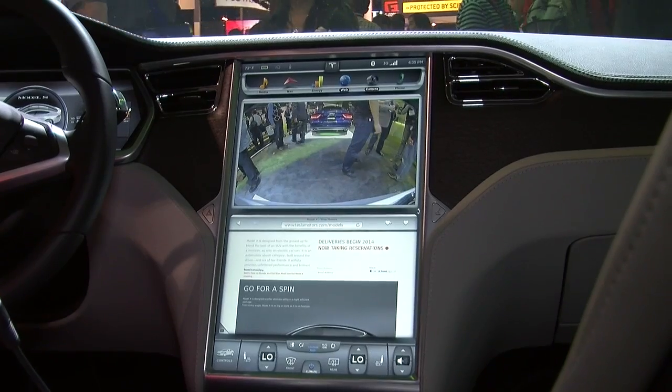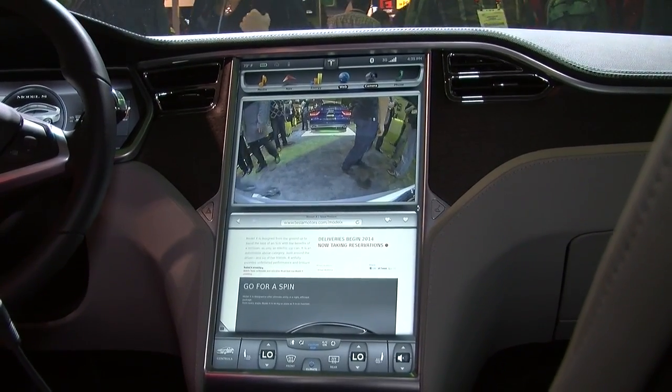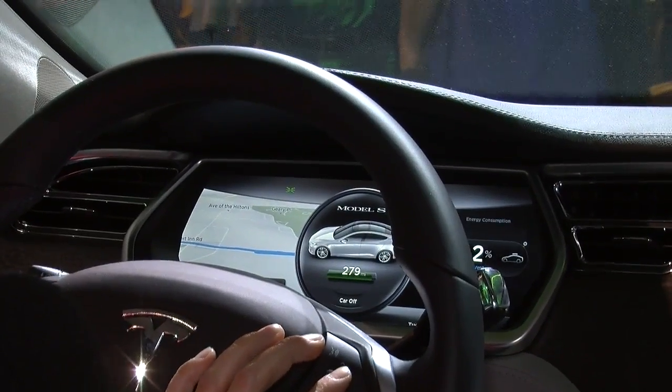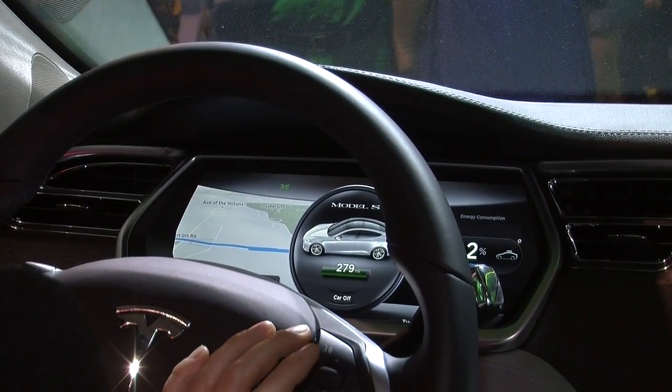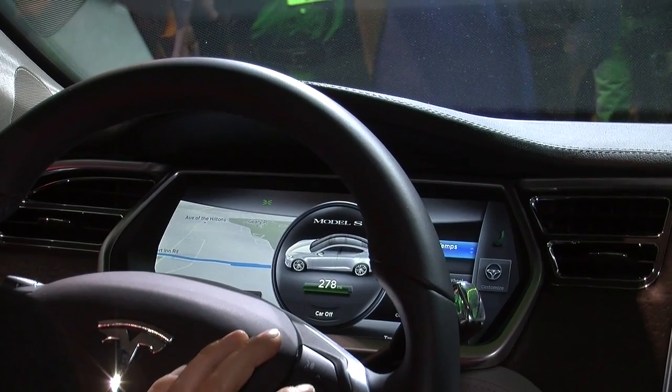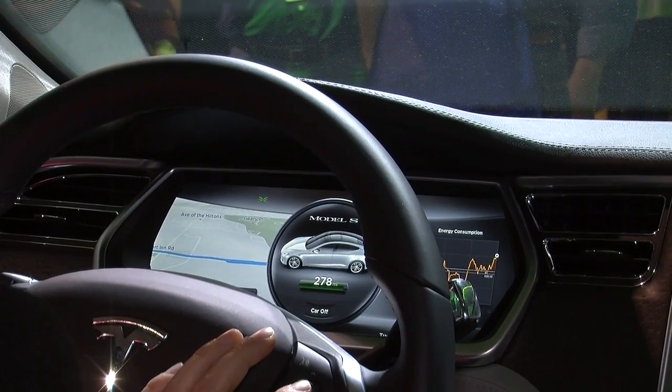NVIDIA also powers our instrument cluster here above the steering wheel. We've got our navigation currently on the left, and it allows us to flip through different apps super fast on the infotainment system. Absolutely no delay. It's fantastic.